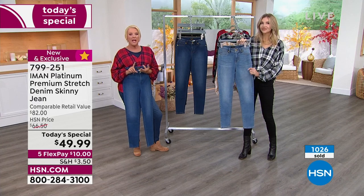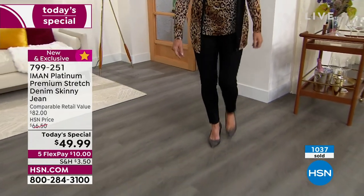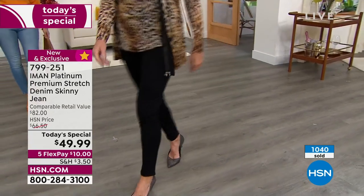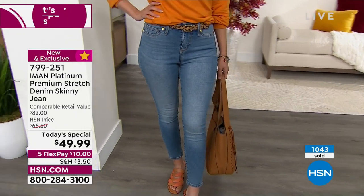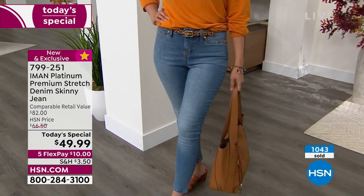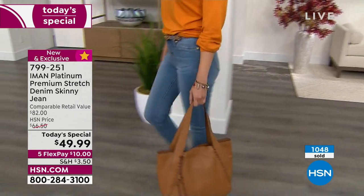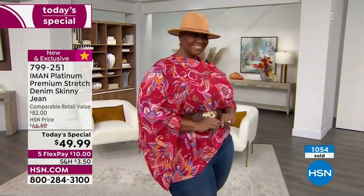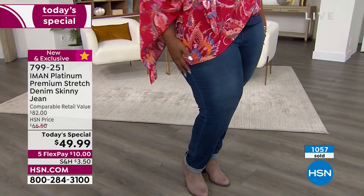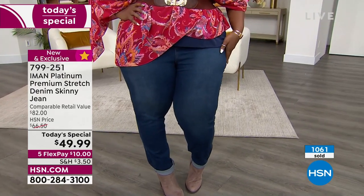Consider premium denim with a brand-new fabric and all this hand work — in a traditional department store or boutique, you could easily put a '1' in front of that $49. Our comparable retail value is $82. We're at $49.99. This is a one-day offer, launched at midnight. It either ends when it sells out or at midnight when the price jumps to $66.50. We also have five Flex Pays.